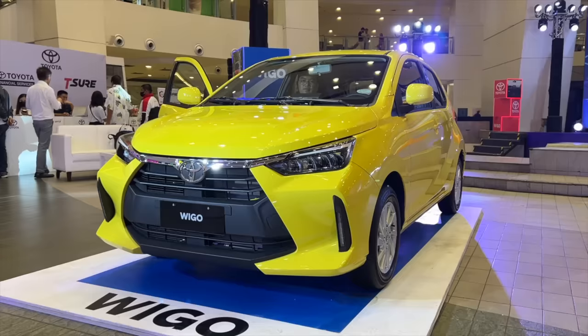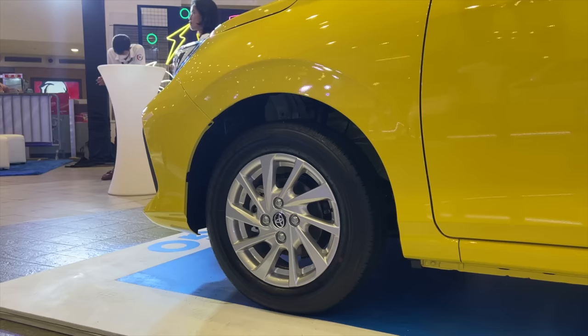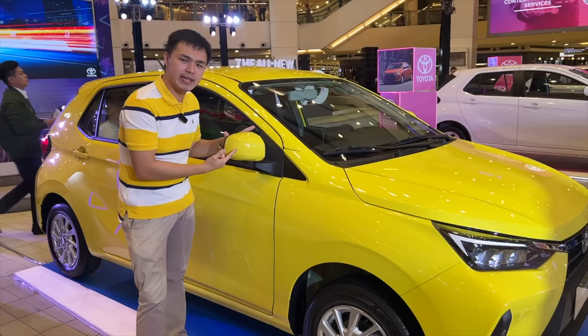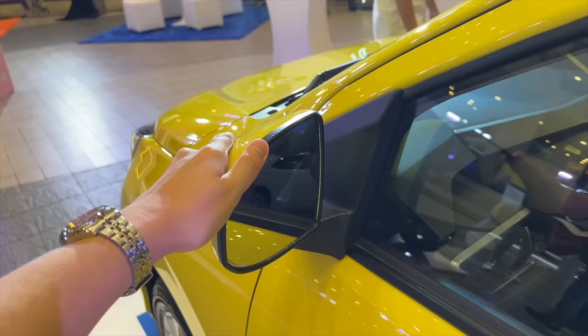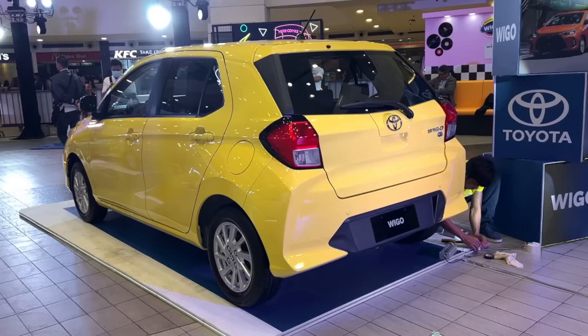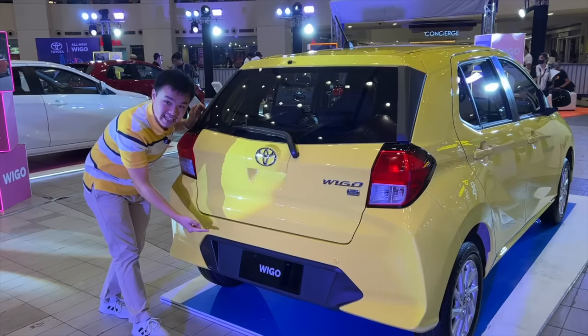Moving on to the mid-trim E trim, just like the G you still get LED headlights, LED DRLs, and the same wheel design. The biggest change is the wing mirrors — they no longer have repeaters and are only manually adjustable, which is quite surprising for 2023. At the rear, you lose the mini spoiler but retain the rear wiper and reversing sensors, though you lose the reverse camera.